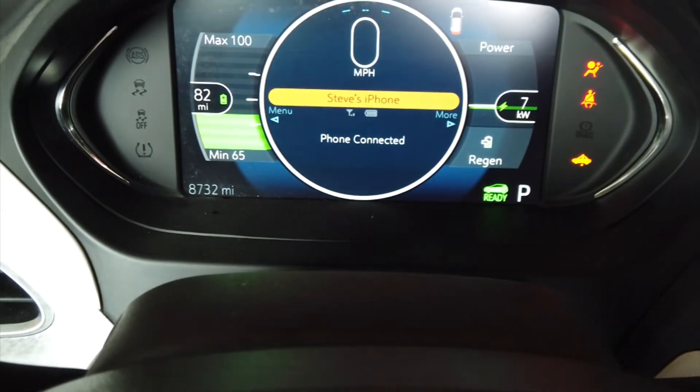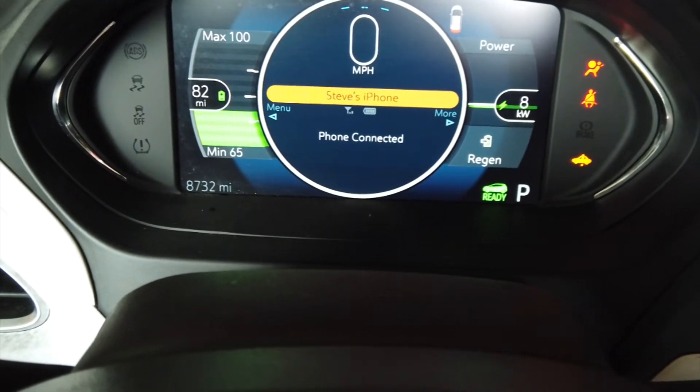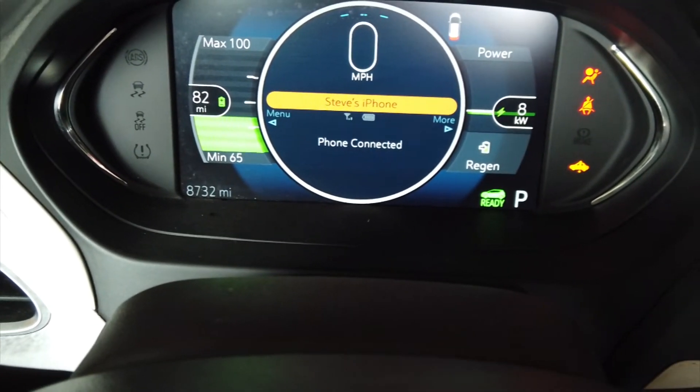After I got the key made, they wanted to have two keys made, but I didn't do that because they're almost $200 each when you get them programmed.